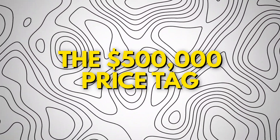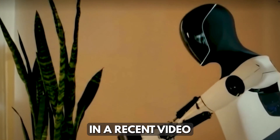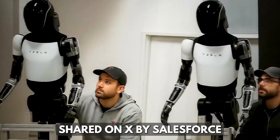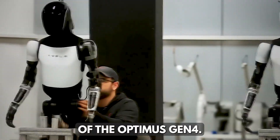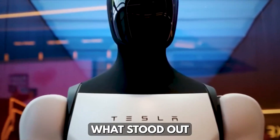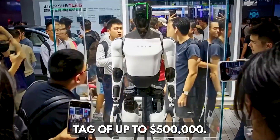How much does it cost to buy Optimus Gen 4? In a recent video shared on X by Salesforce CEO Mark Benioff, Tesla gave a private demonstration of the Optimus Gen 4. What stood out was that, hypothetically, this robot carries a price tag of up to $500,000.